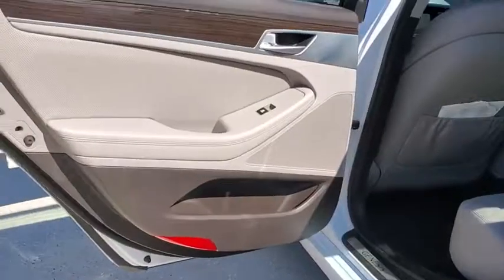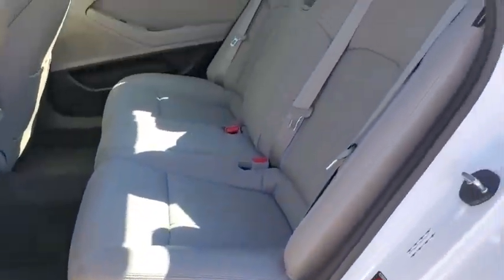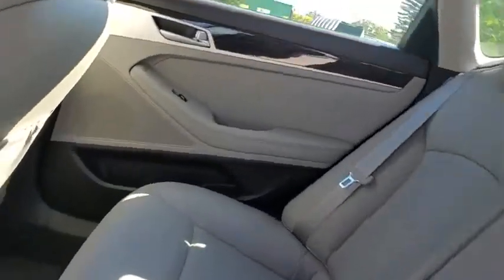Here are some of this vehicle's great options: navigation system, power passenger seat, traction control, dual airbags, leather-wrapped steering wheel, and power steering.